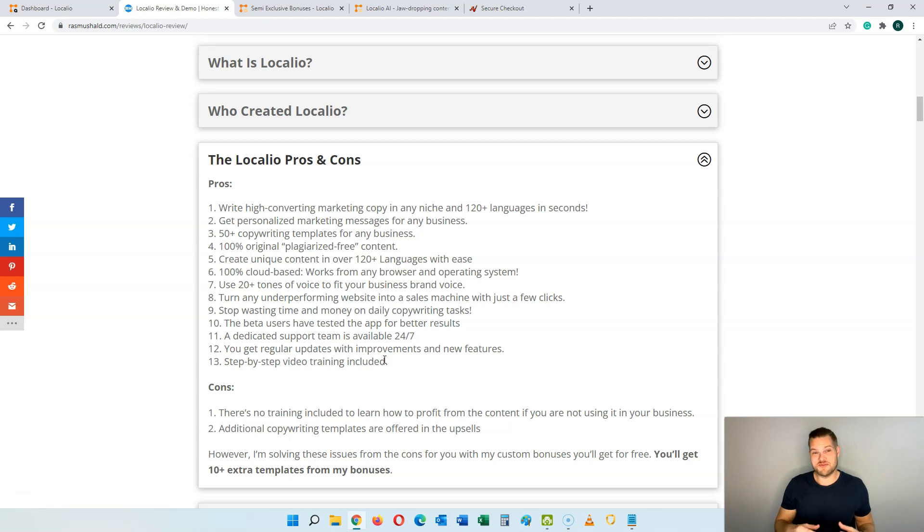You will also be able to turn any underperforming website into a sales machine by just changing the copy — put your current copy into Localeo and it's going to give you the content you need to make your website a high converting sales machine. You're going to stop wasting time and money on daily copywriting tasks, get a dedicated support team available 24/7, regular updates and new features, and step-by-step video training included so you can see exactly how to do everything with the software.